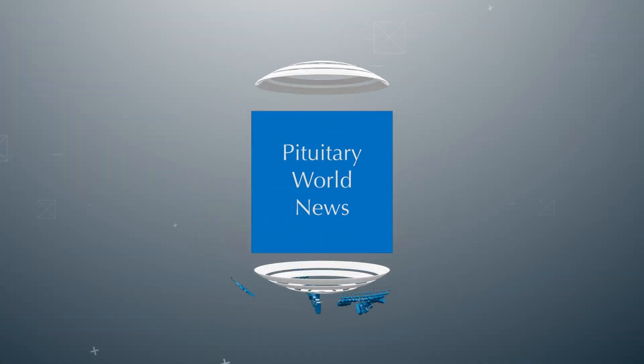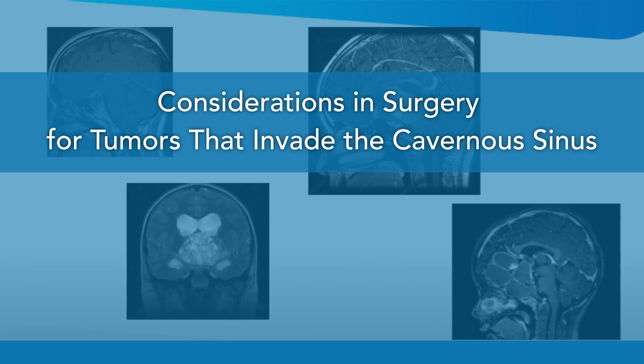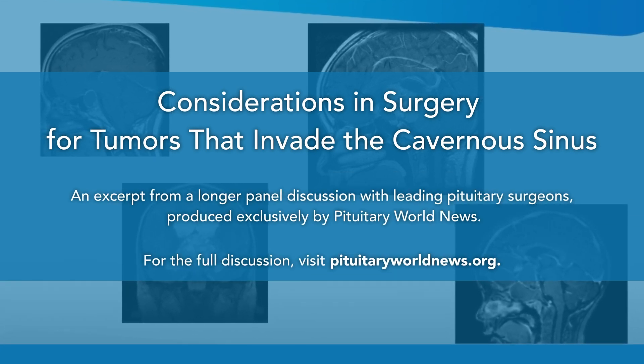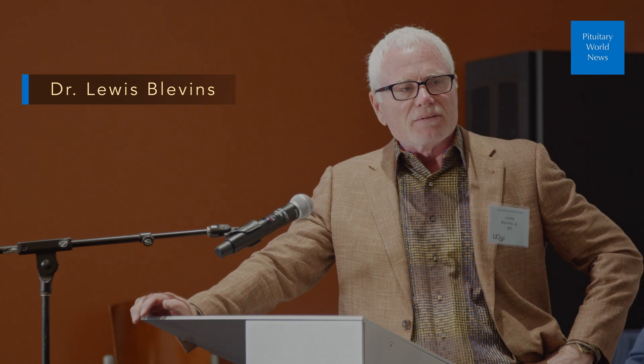Welcome to another episode of Pituitary Grand Rounds. This informative discussion focuses on the issues that result when surgery involves the cavernous sinus. Things have changed and evolved, and the latest frontier is surgery in the cavernous sinus. Each of our surgeons has gone into the cavernous sinus to remove tumor when they thought it was safe and reasonable to do so.